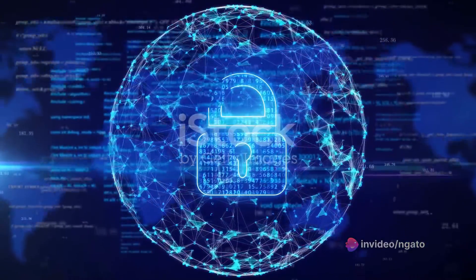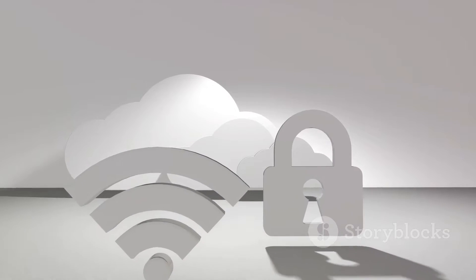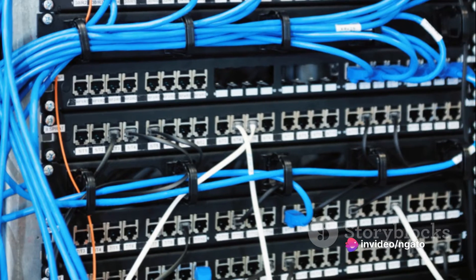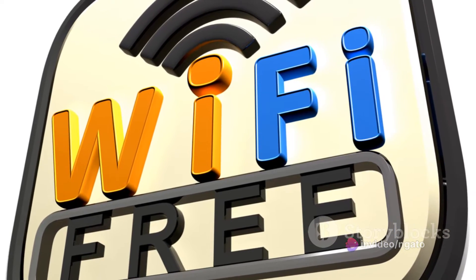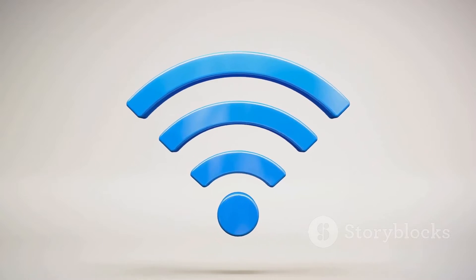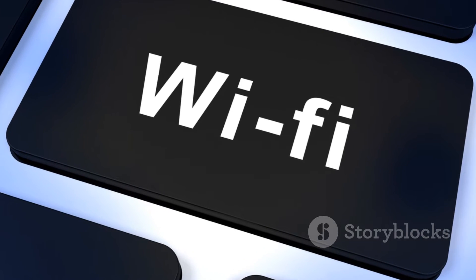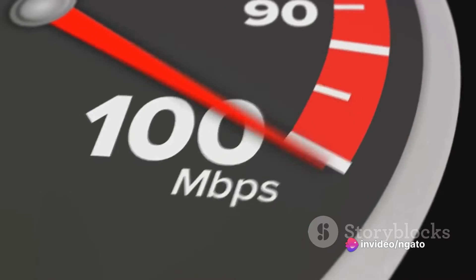But it's not just about speed. The Unify Express is also about security. It comes with advanced security features ensuring your data is always protected. And let's not forget about its user-friendly interface — even if you're not tech-savvy, setting up and managing your network with Unify Express is a breeze. Whether you're running a business, working from home, or simply looking for a reliable internet connection for your household, the Unify Express has got you covered.